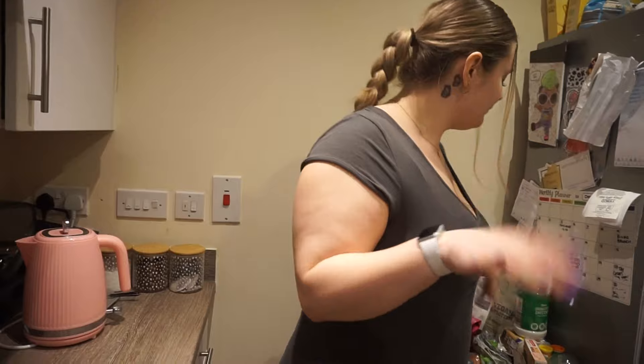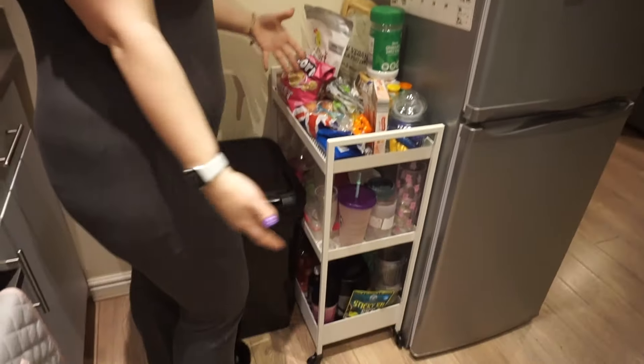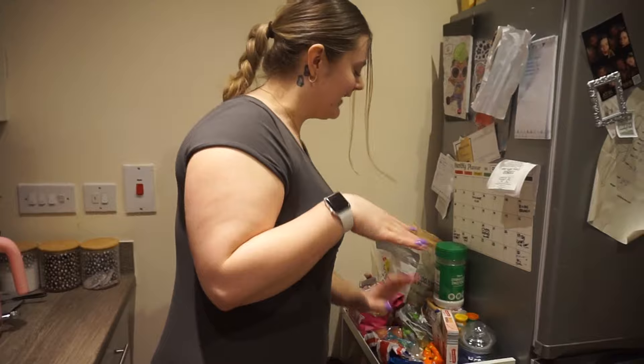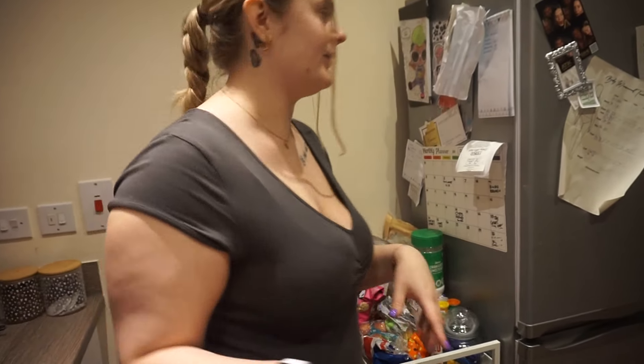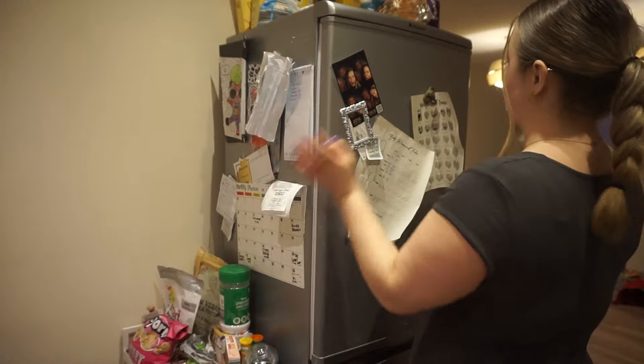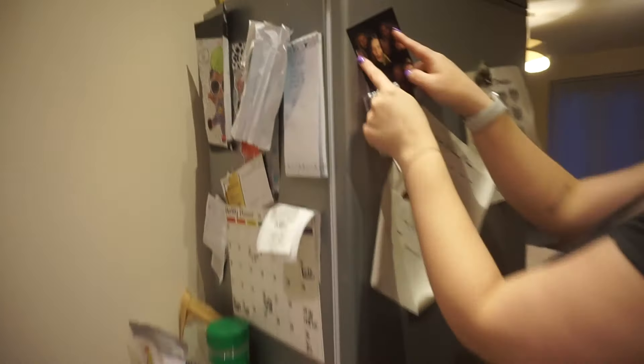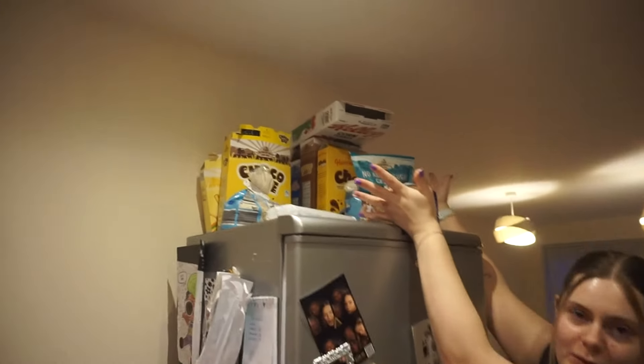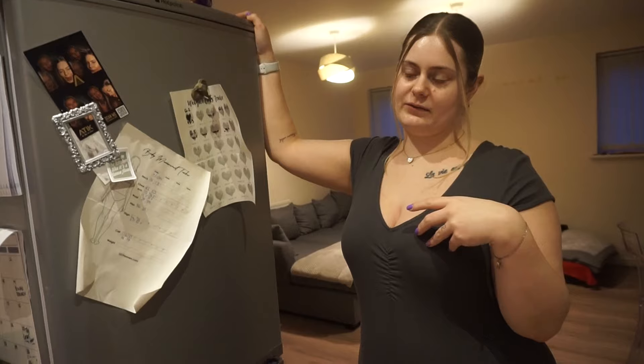We've got a Dolce Gusto that my mum treated me to for Christmas, but I haven't used it in ages — it makes such a small cup and I don't really like coffee. My favorite area is my snack corner, which is pretty bare at the moment because I've got no money. My food shop today was literally just a Creme Egg — that's not a joke. I'm going to survive on cereal this week until I get paid in a few days. We've also got a photo of me, Taylor, and her mum on the fridge, and that's where we're tracking our weight loss.